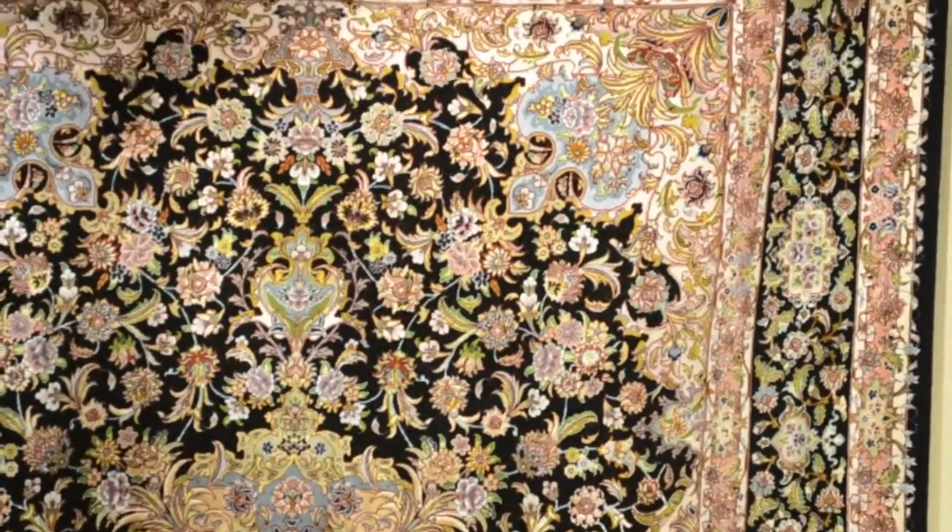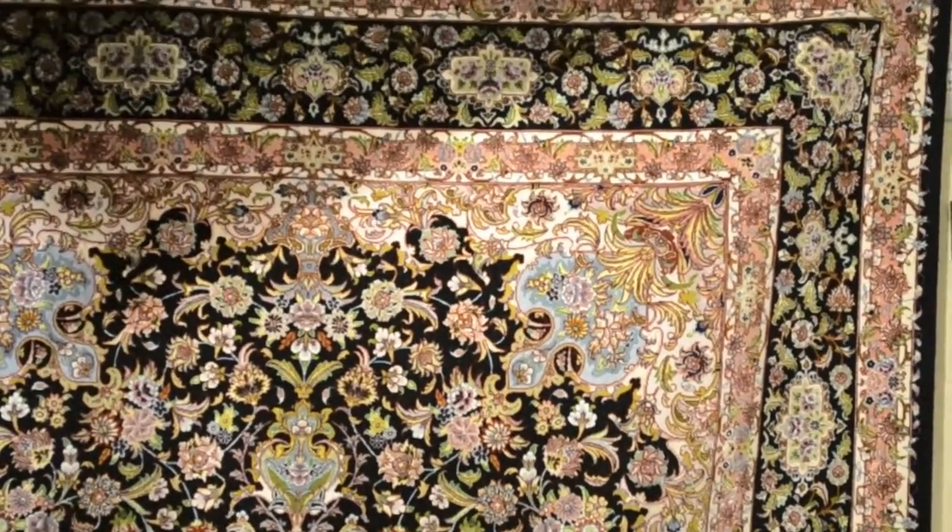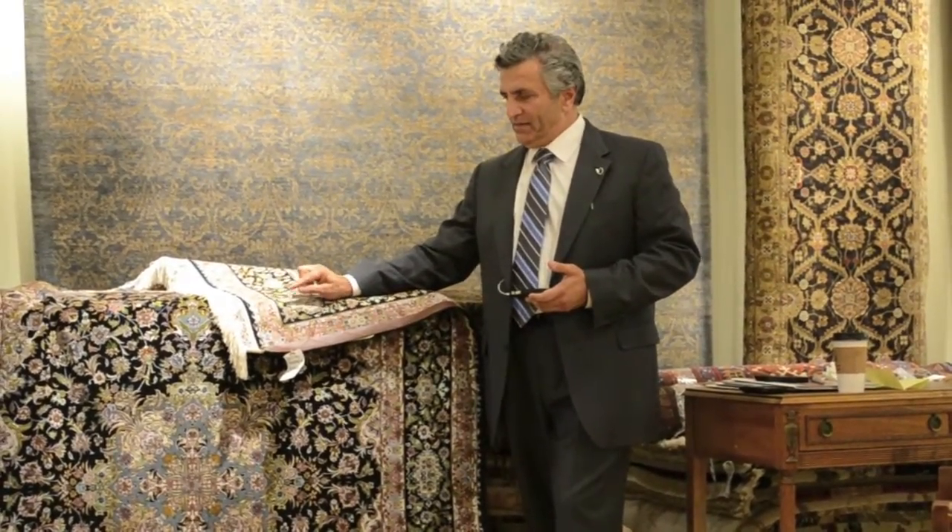So it's actually a combination of wool and silk. This particular rug has taken close to three years to be woven, and the number of knots per square inch is about 700 knots per square inch.